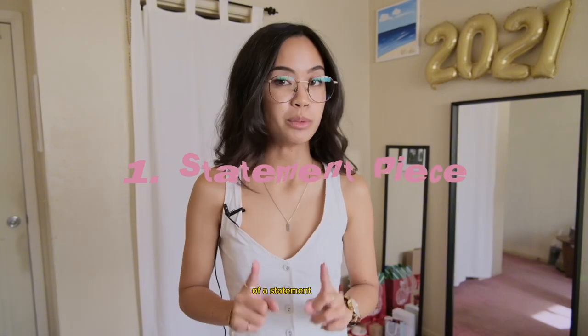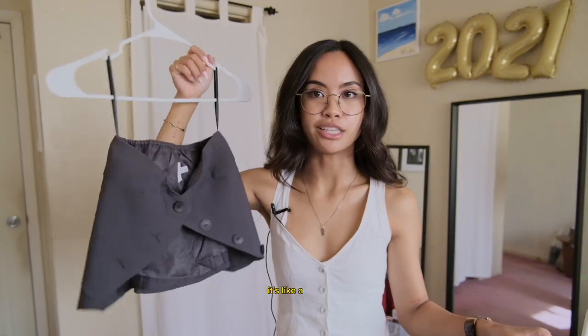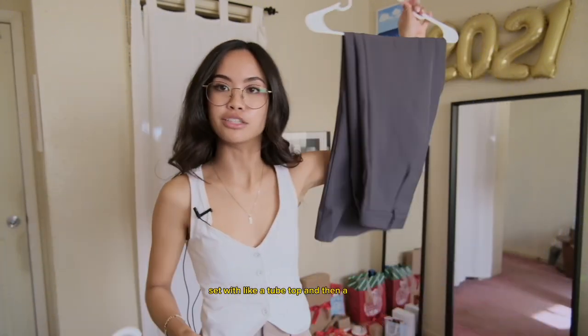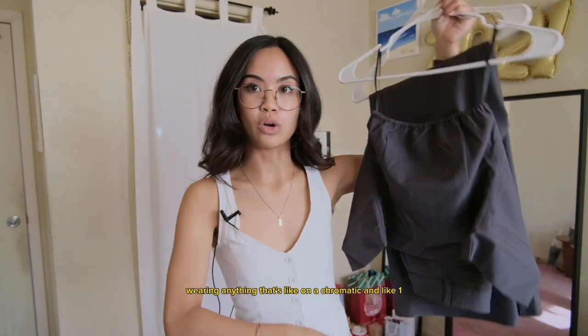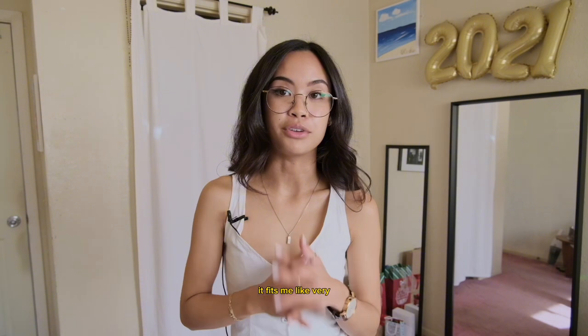So this might not be everyone's definition of a statement piece, but I got this set from Princess Polly. It's like a suit set with a tube top and then a trouser. I think this is a statement piece — wearing anything that's monochromatic and like one. I've worn this a lot since I bought it. It fits me very, very well. It's very tailored to my body. I got a small size so it really cinches me in, which is nice.